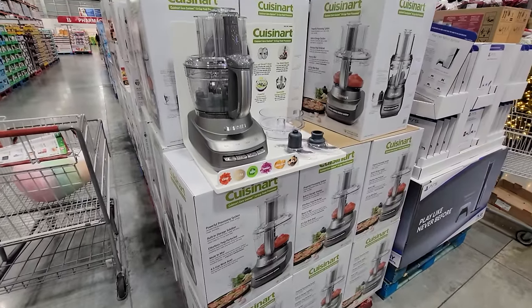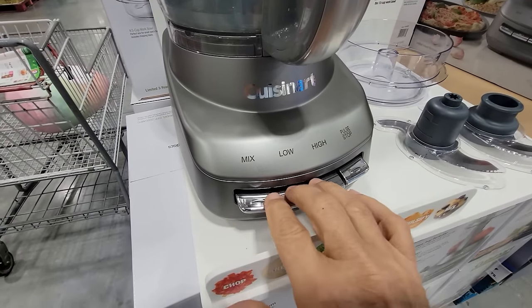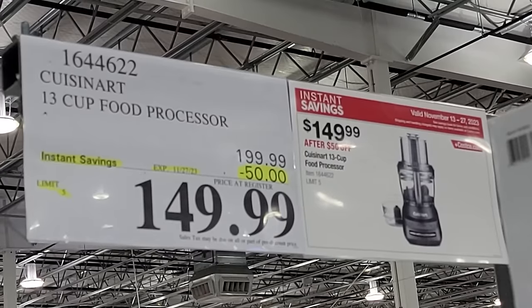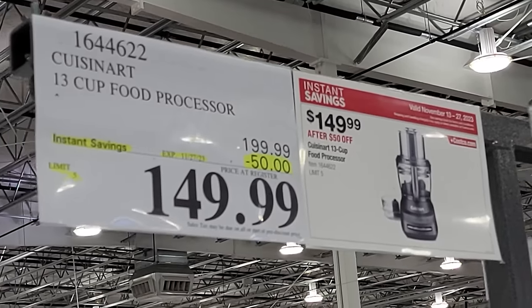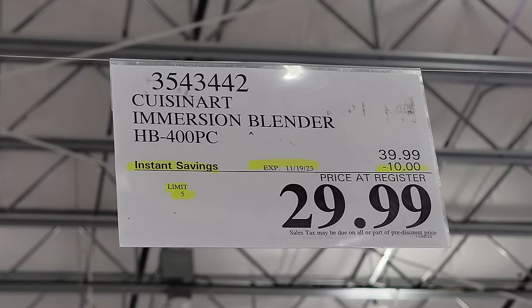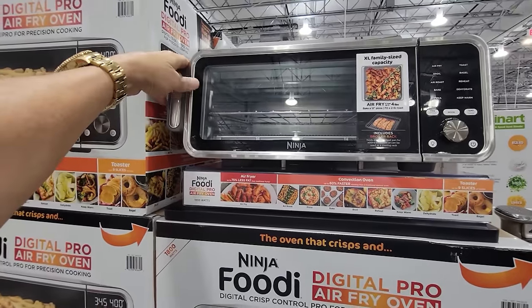In the small appliance deals here at Costco for Black Friday Phase 2, we start right off with the Cuisinart 13-cup food processor. I have the older version of this at home. This kit comes with several different blades and cutting attachments for slicing and dicing — $50 off down to $150. Like all the other Black Friday Phase 2 deals, this is good until November 27th. And then you look at this little mixer — you can't believe they're actually making money on this one — $10 off down to $29.99. Back in the day I used to have a smaller version of this to mix all my protein shakes.